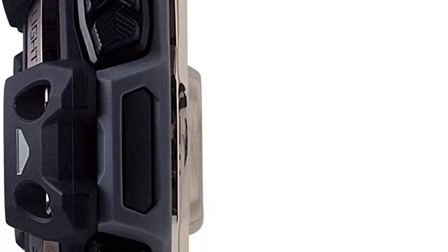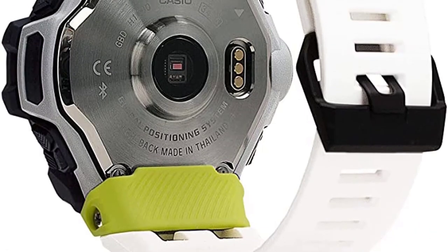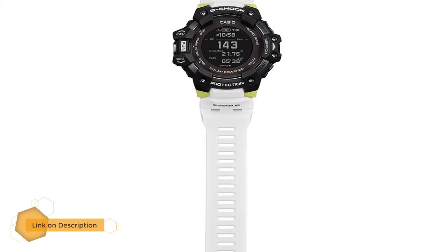Number three: Casio G-Shock GBD-H1001A7 digital watch. It features a high visibility white and highlight yellow band that's easily identifiable in your gear drawer, but the blacked-out bezel and digital watch face make for an easy, high contrast read, especially when the sun drops lower.